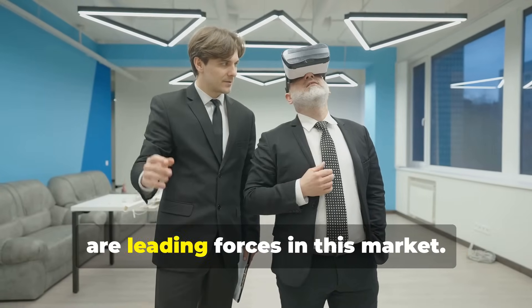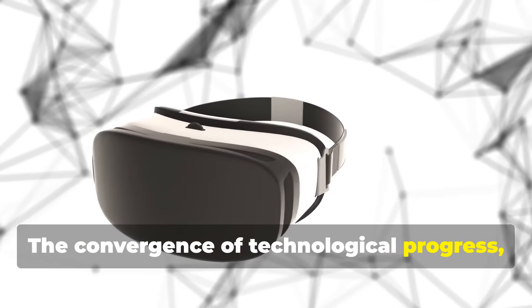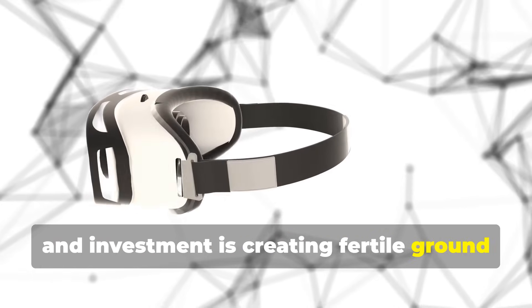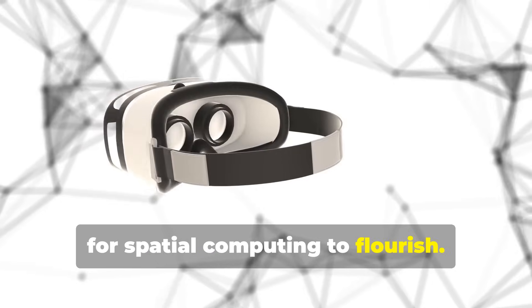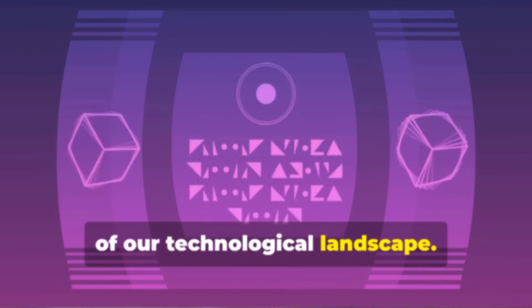North America and the Asia-Pacific region are leading forces in this market. The convergence of technological progress, market demand, and investment is creating fertile ground for spatial computing to flourish. It is poised to become an integral part of our technological landscape.